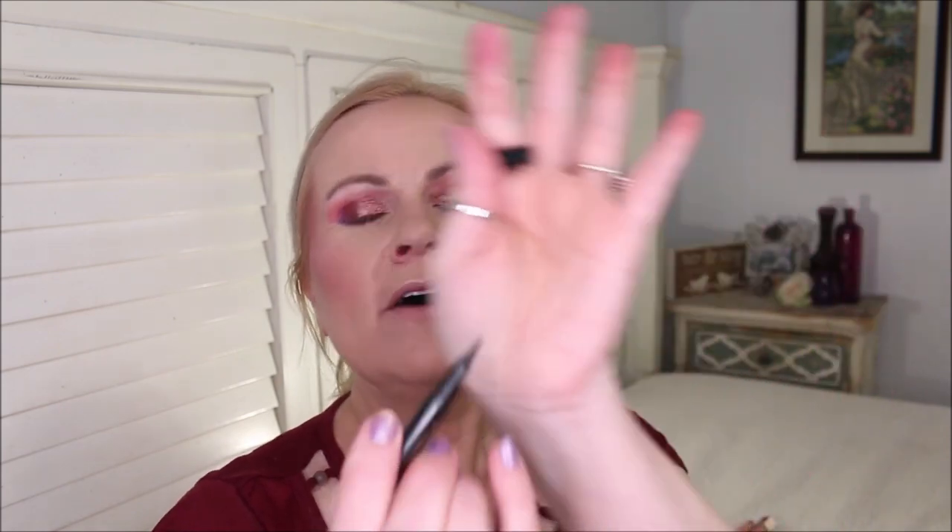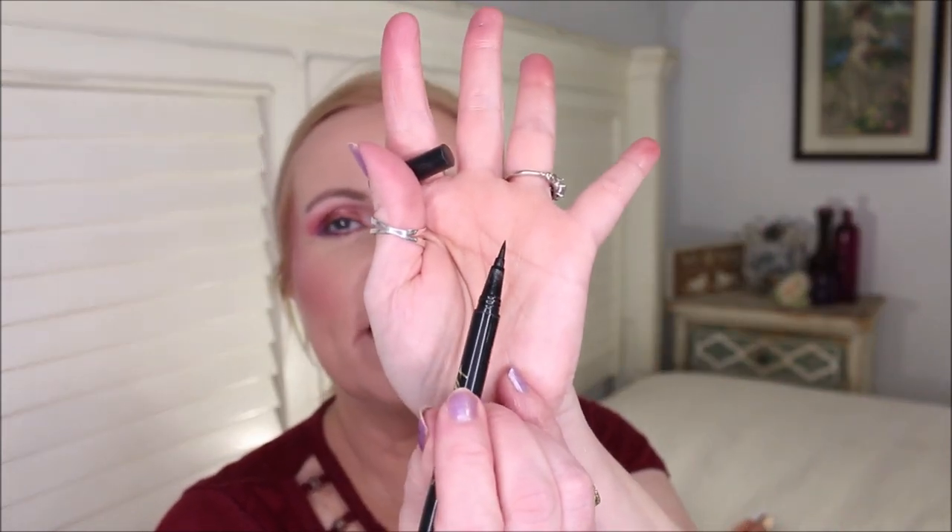For the top lid I use the Tarte Pro Liner — it's a dual-ended liner and I love the fine-tip side. After curling my lashes I immediately apply liner from the inner corner to almost the outer corner, staying about a quarter inch away from the very outer corner so it doesn't pull the eye look down.